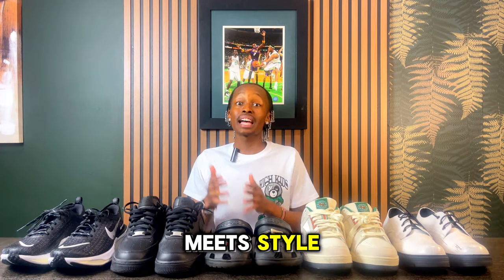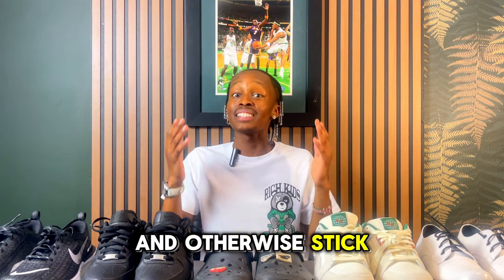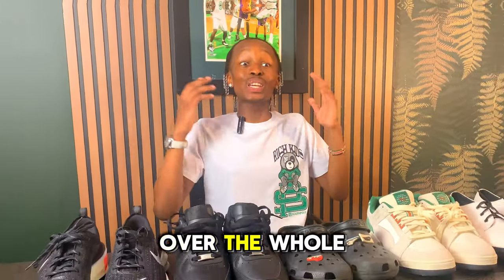In a world where athleticism meets style, football-inspired sneakers are breaking through as a major trend this season. Check the links down below in the description for the best deals, and stick around because what's coming up next will show you how to predict the future.